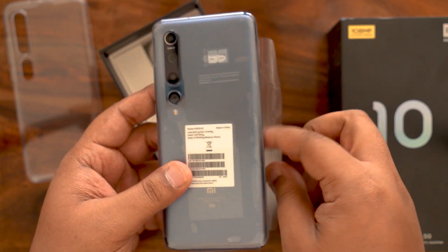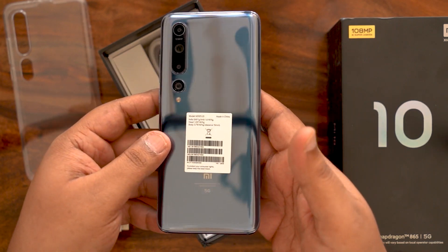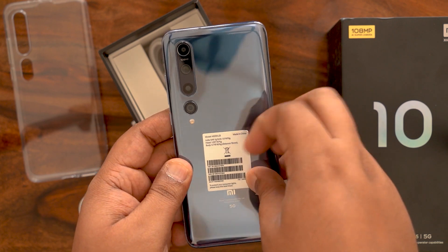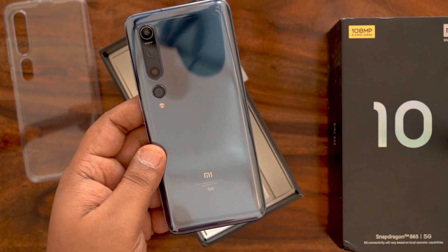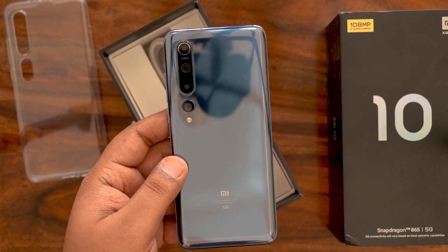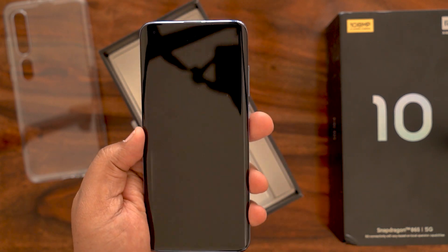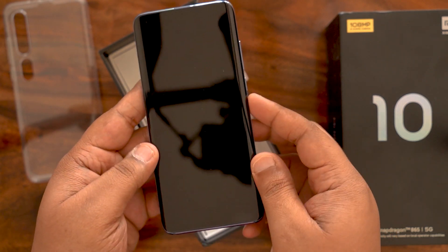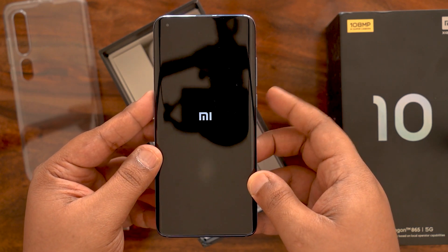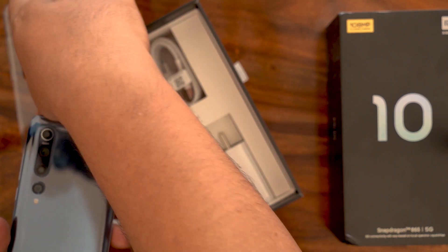Peeling the wrapper off — always a good feeling. It looks pretty glossy. It's a proper glass finish, and the quad camera array is in full effect. Of course it has the 108 megapixel camera as well, and this gorgeous curved display on the front. Let me quickly switch it on to show you what the screen looks like, and then show you what the phone looks like in the bundled case.